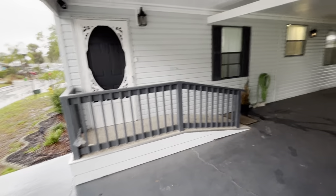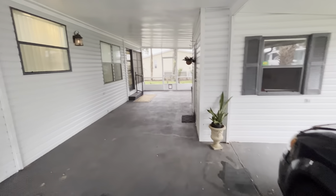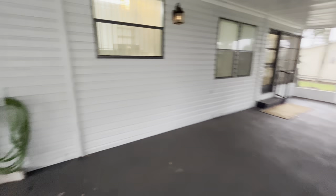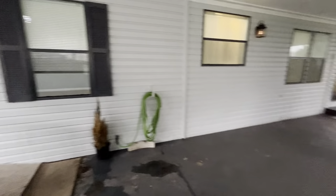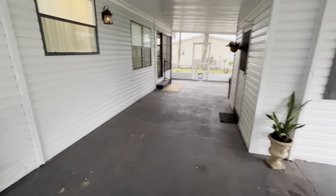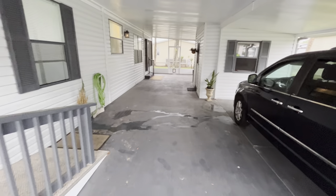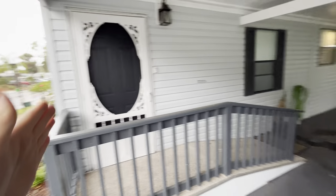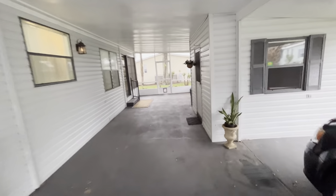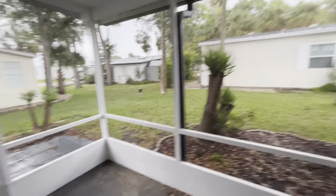Welcome to the walkthrough video of 498 Bella Vista here in Hacienda del Rio. It's a rainy day here in Edgewater — I'll try to do a new video when it's sunnier — but we're starting outside because this is a really large open carport. It extends the entirety of the home, which is about 48 feet, and it's covered the whole way. There's a screened-in patio back here as well.